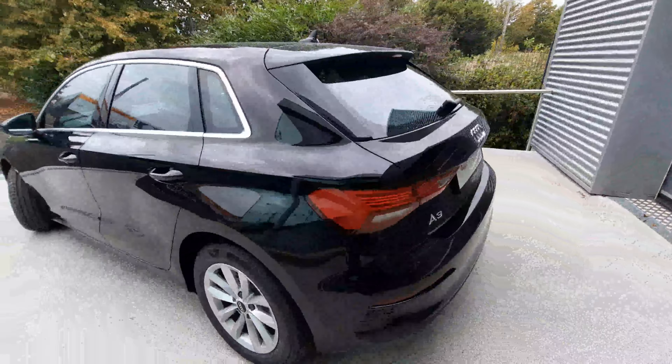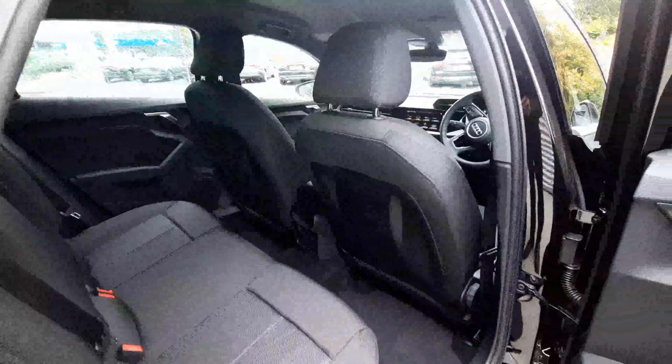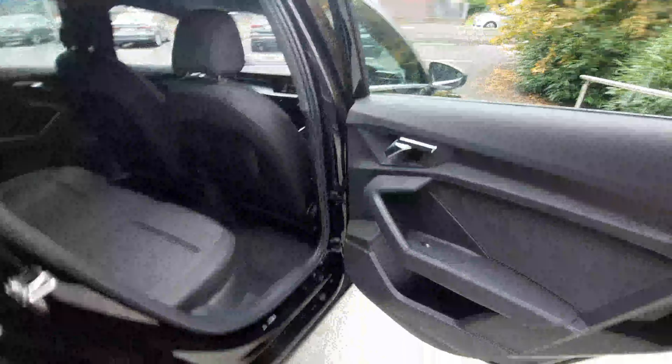This car is the 30 TDI, which is the 116 horsepower, and it's the Attraction spec. We'll just show you into the back here — you can see the wonderful cloth interior. Really nice place to be, with loads of room as well — headspace and leg space there.